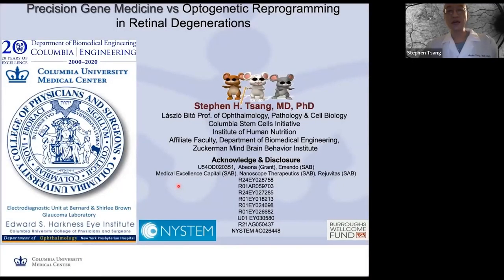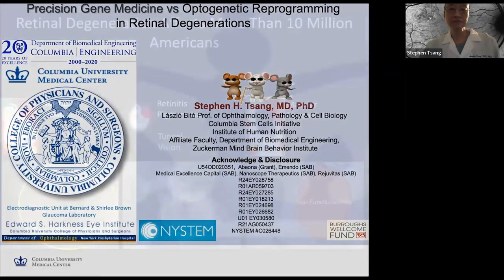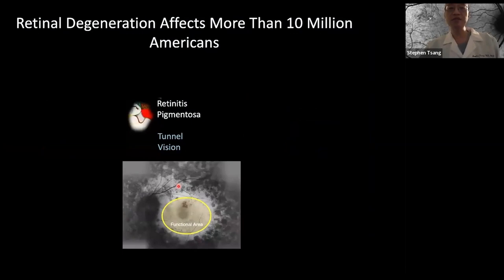Thank you for giving me the opportunity to share the status of my field and some of the work done in my laboratory. We'll focus on retinitis pigmentosa today. Retinal degeneration affects about 10 million people, and retinitis pigmentosa is the most common form of inherited retinal degeneration. Patients initially lose the rod cells — the night-vision cells — and then eventually lose the cone cells, leading to eventual central vision loss.